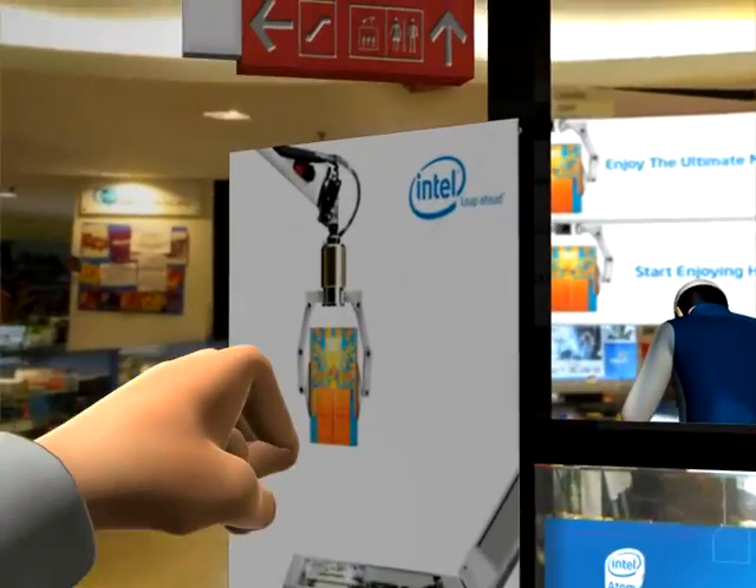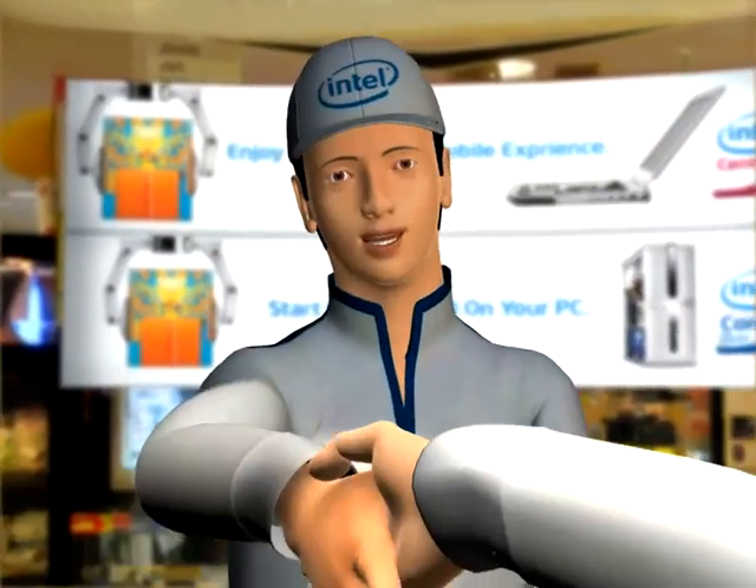Man, I'm so excited. I'm going to get my first PC today. Good day, sir. How can I help you?